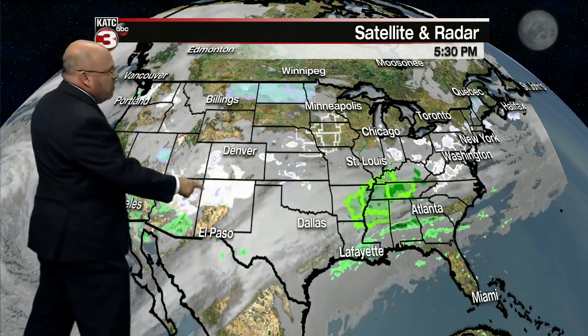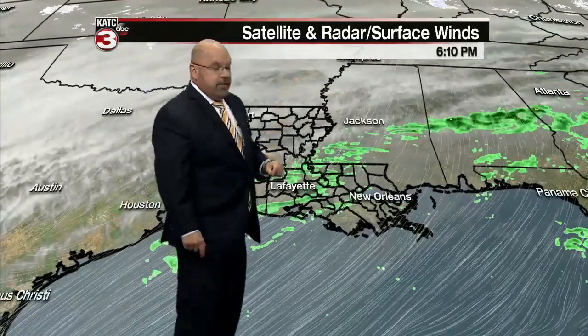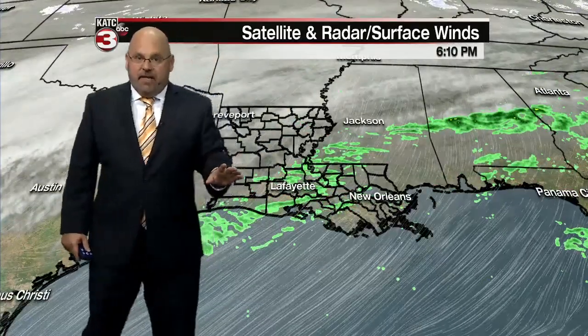Nationally, you have winter weather advisories from Arizona through New Mexico, and then winter weather watches as you get up through the Midwest, and then more snow at elevations through the Appalachians and some lake effect as well. And flood watches for areas that could see upwards of 10 inches of rain over just the next seven days.